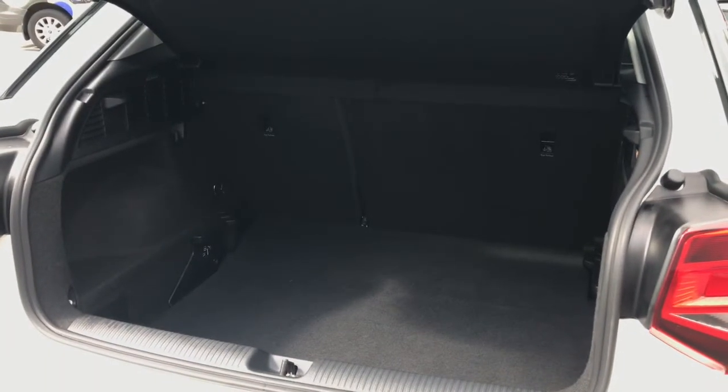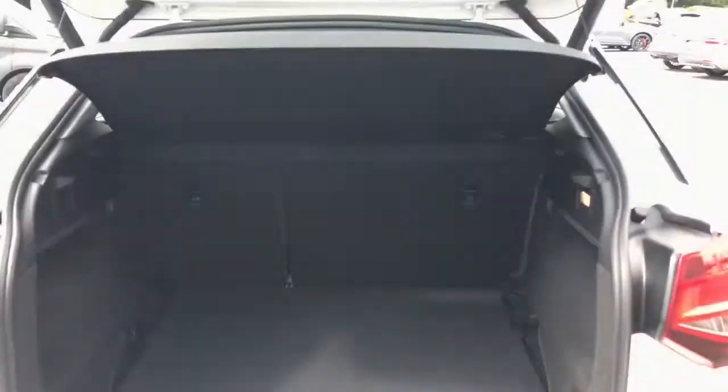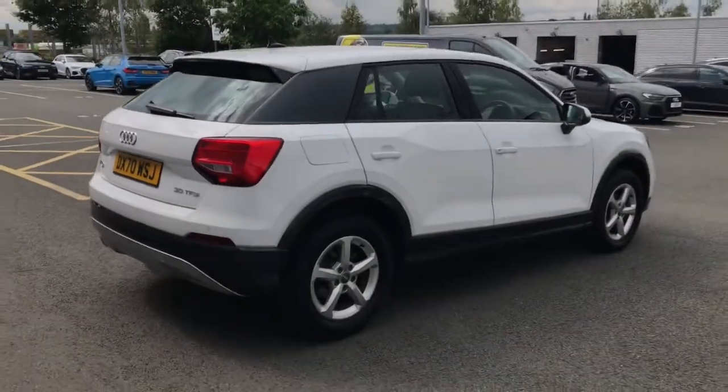Taking a look inside the boot, you'll be able to see there is a great amount of space. The luggage capacity is 405 litres, which is a great amount of room for a small vehicle — plenty of space for a few suitcases. These seats fold to the 60-40 configuration should you require room for longer items. The boot lid is also power assisted so it opens and closes automatically, which is fantastic for when your hands are full.